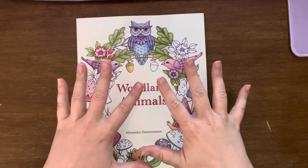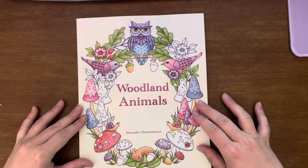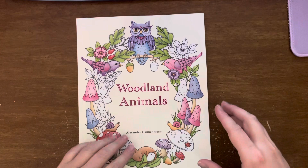Hey everyone, it's Laura, welcome back. Today I've got a quick flip through of this book I just got. It's called Woodland Animals by Alexandra Dannenman. She's got quite a few other books as well.